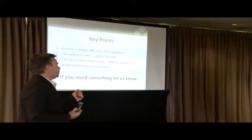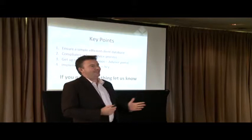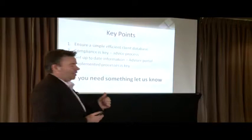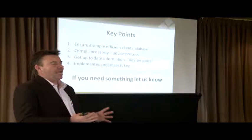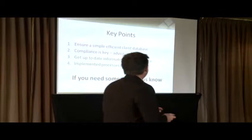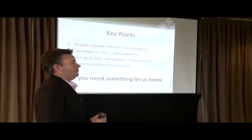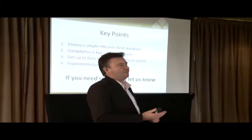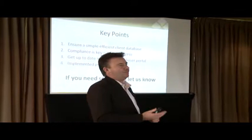So in terms of the key messages from my presentation: ensure that you've got an efficient client database. That is one thing I see in the marketplace right now that really needs to be focused on — making sure you've got good information that you can manipulate, and making sure it's giving you the outcomes you need to be compliant. Compliance is really the key. Make sure under this new regulatory environment you're keeping that information safe and well protected. Also use that advisor portal — that's an area that can certainly help in terms of the services that TNP can provide you. And make sure that we're implementing those processes. If you need something as you go along, please let us know — we certainly want to hear what you as our advisors need and what support you need.